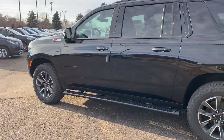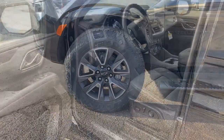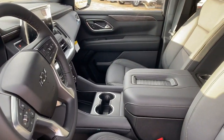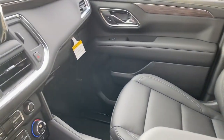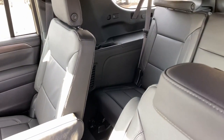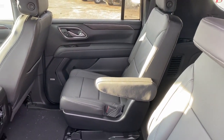Heated steering wheel, pre-collision system, intelligent auto on/off high beams, lane departure warning, keyless entry, navigation system, remote engine start, power lift gate, four-wheel drive, keyless start. Go bold or go home — the Suburban is the real deal. Come in for a road test and bring the family.